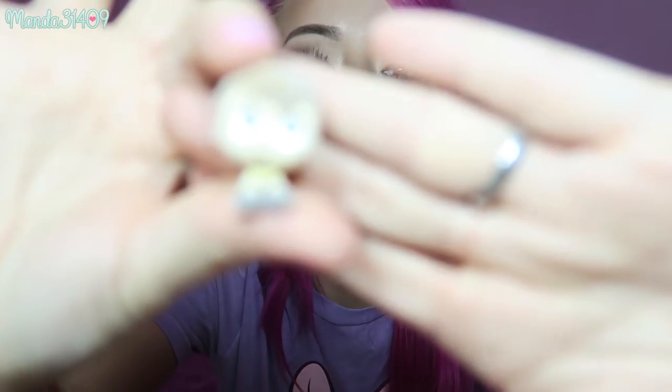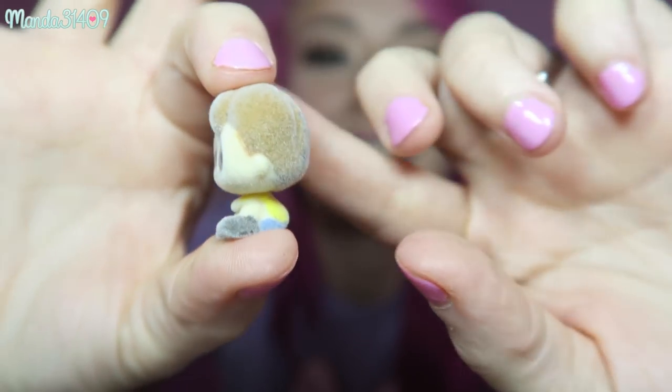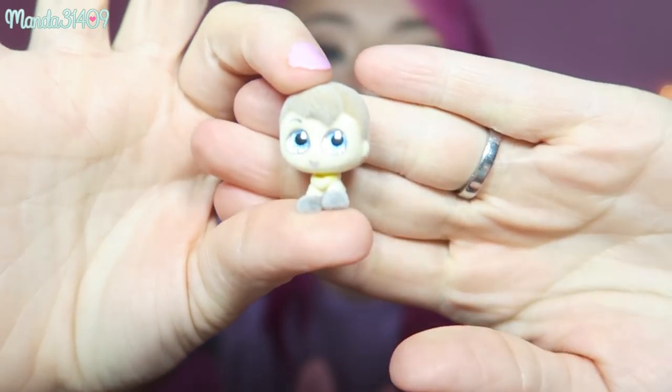Alright, we're on number four. We got — oh, this one's fuzzy! I think this is Christopher Robin. Let me check. Yes, this is Christopher Robin and he is flocked, so he has a little fuzzy texture on him. That is precious.